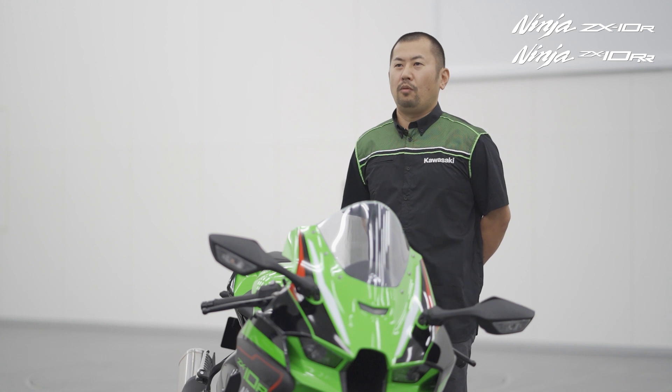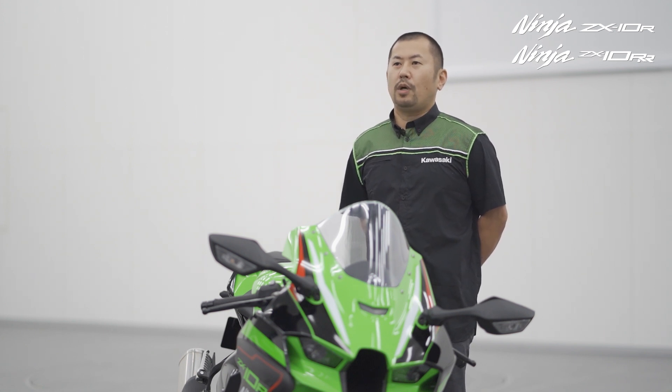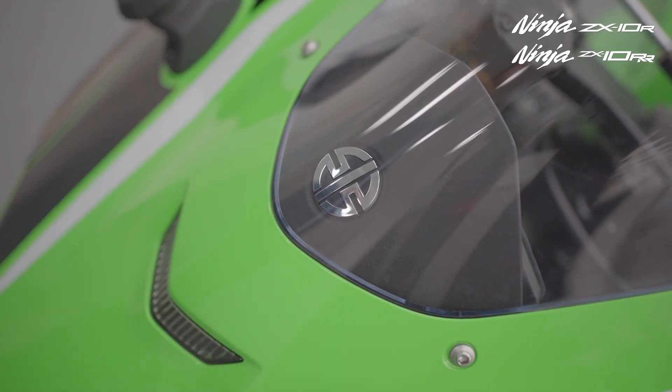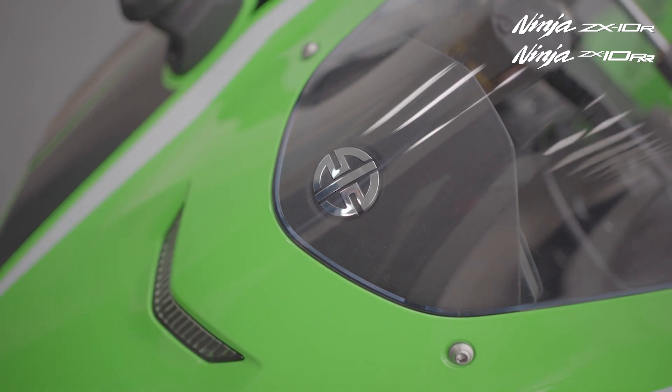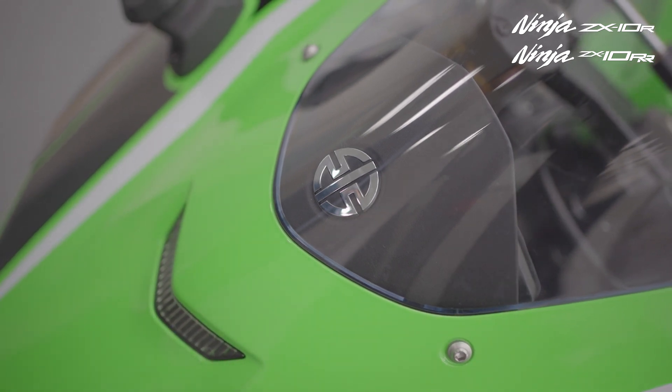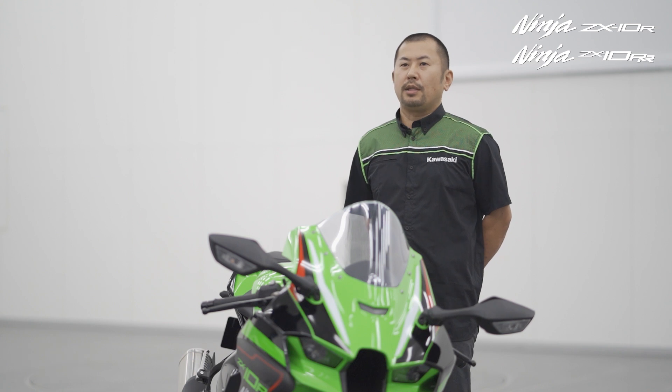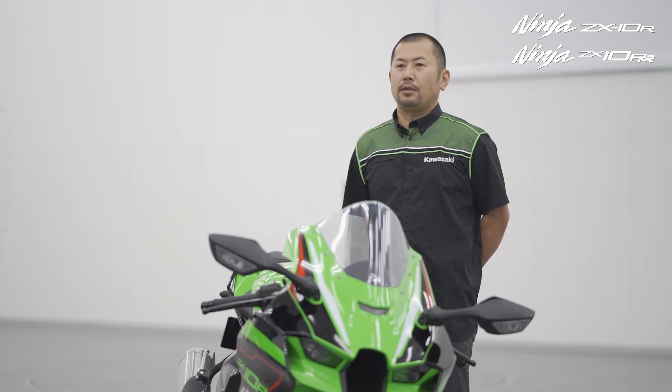Jonathan Rea won his first ever race on his Ninja and has won multiple world superbike championships thanks to Ninja Power. So let's look at this bike of champions that is so loved by road riders, track day fans and professional racers. All the existing highly rated electronic rider aids such as rider modes and sports traction control remain for 2021.